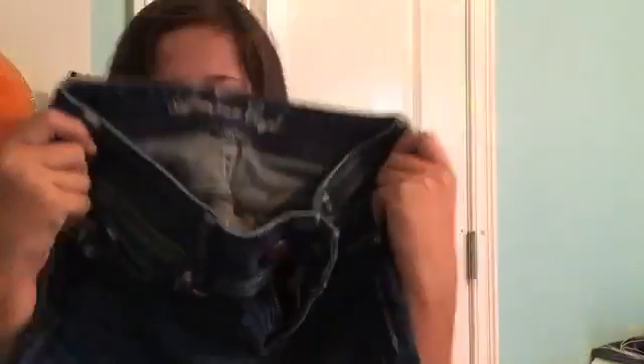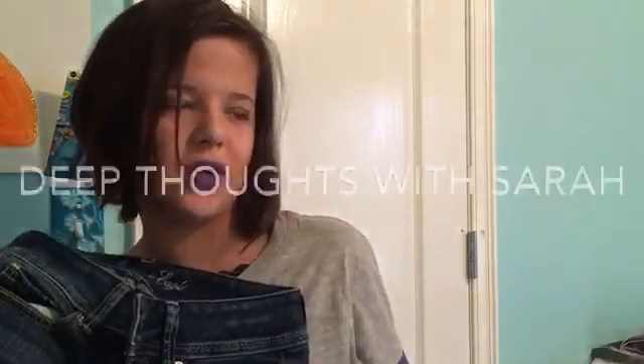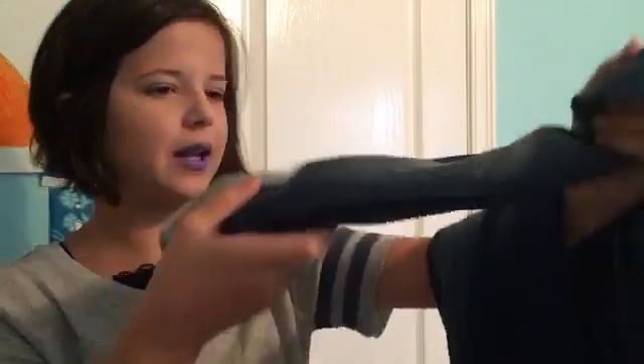These are American Eagle jeans and they're pretty cute. I wish they had a little rip in them because I like jeans with rips — I think they look really cute. You don't even have to wear a crop top when you've got holes in your jeans. I love these jeans. I don't think I'm even going to roll them up — my sister just had them before me, you know, hand-me-downs.